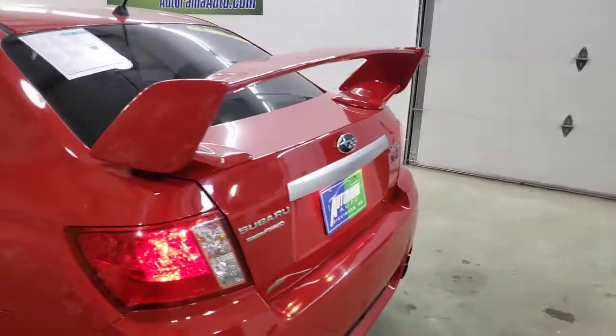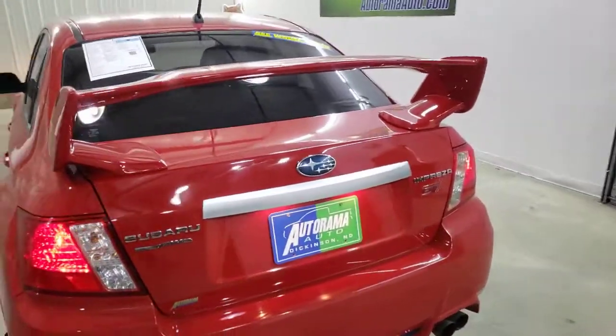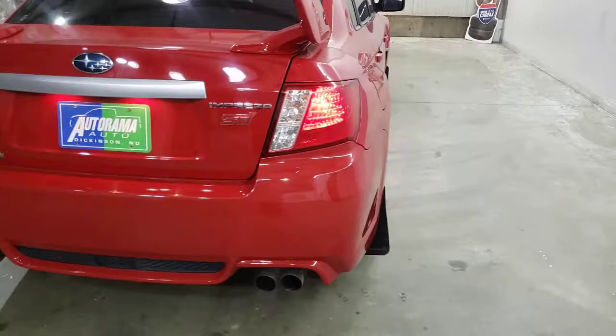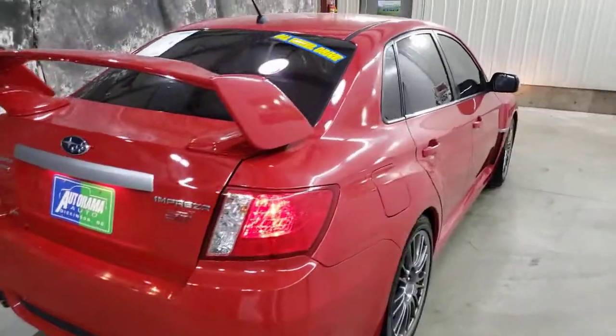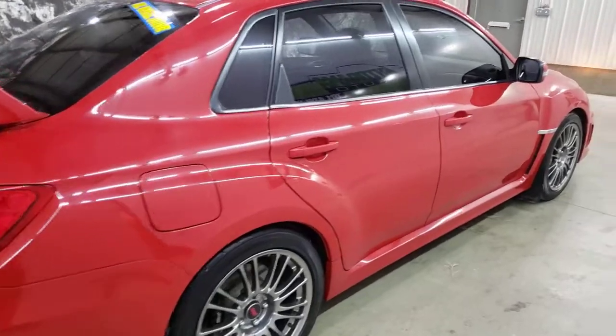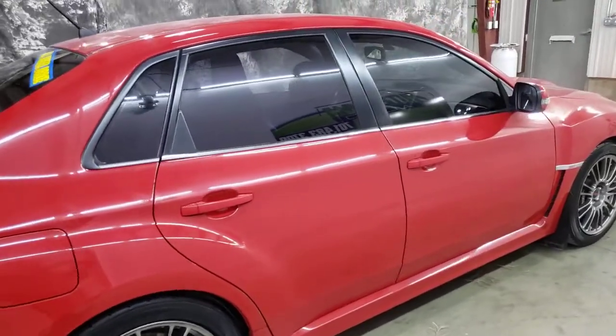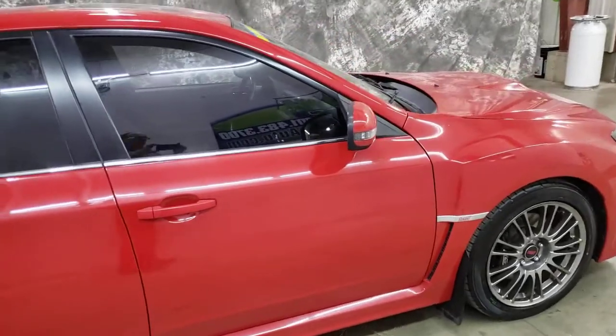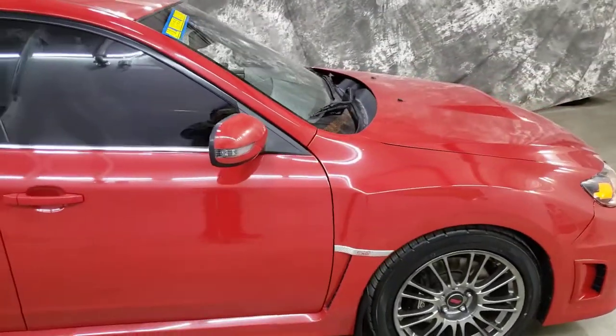You can see it at Autorama Auto Sales in Dickinson, North Dakota, AutoramaAuto.com. Remember, we're the dealer without the outrageous hidden fees. Just look how nice and clean this car is. A couple of my employees are STI gurus — they've owned a lot of them. We buy them nice and clean, we try to buy them unmodified.